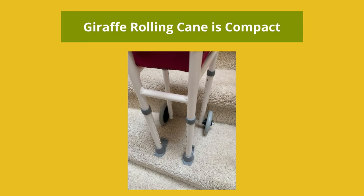The giraffe-rolling cane will also fit on most stair treads so it can be used on stairs.